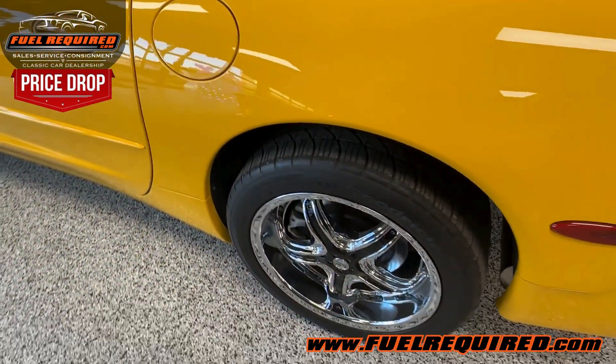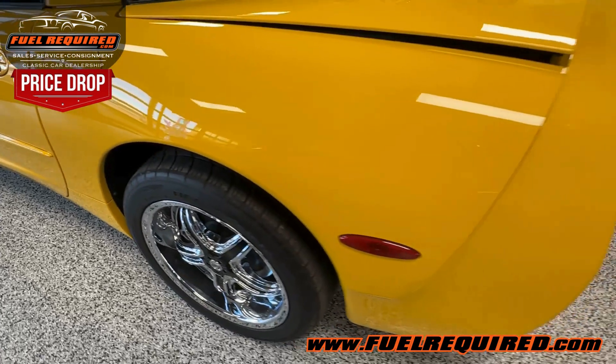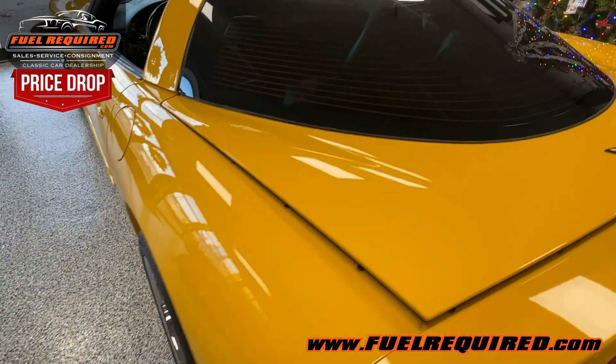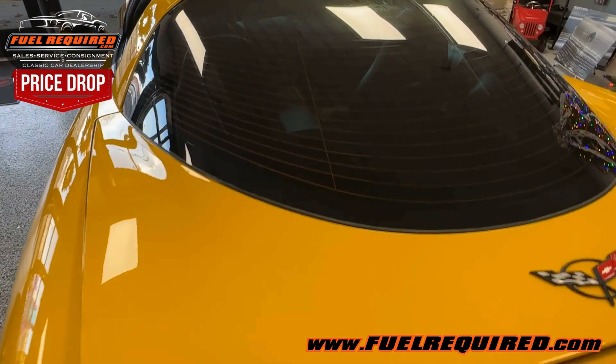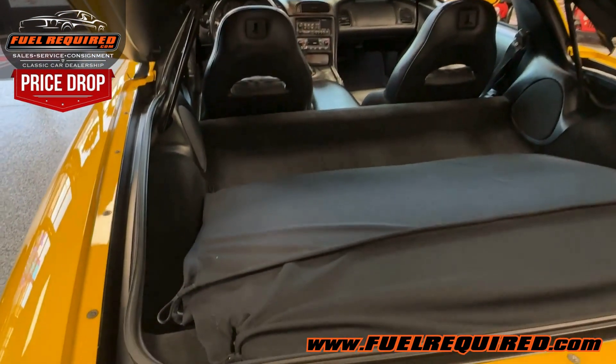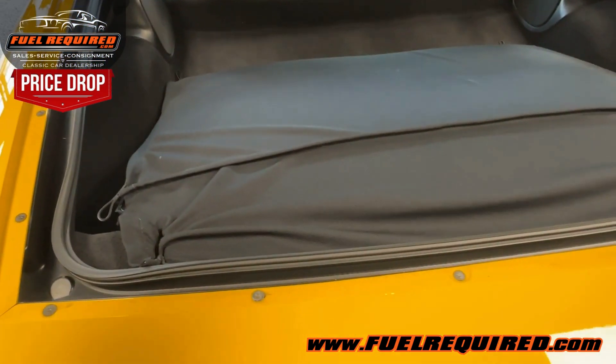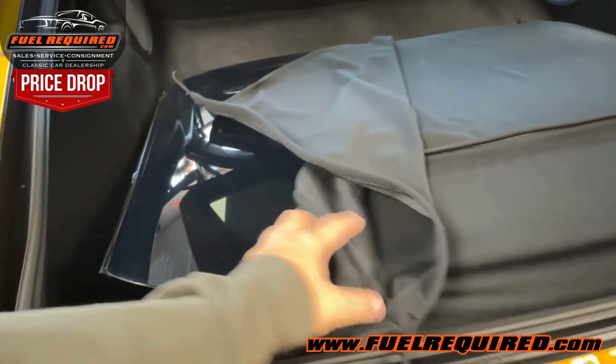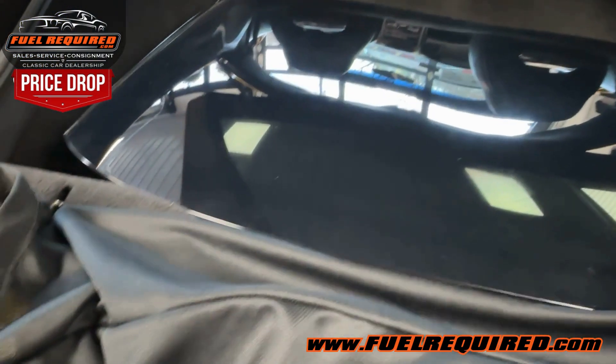It has aftermarket wheels and a Borla exhaust; the factory wheels and exhaust come with the car. You can see how the glass roof stores very nicely — and there's the glass roof in wonderful condition.